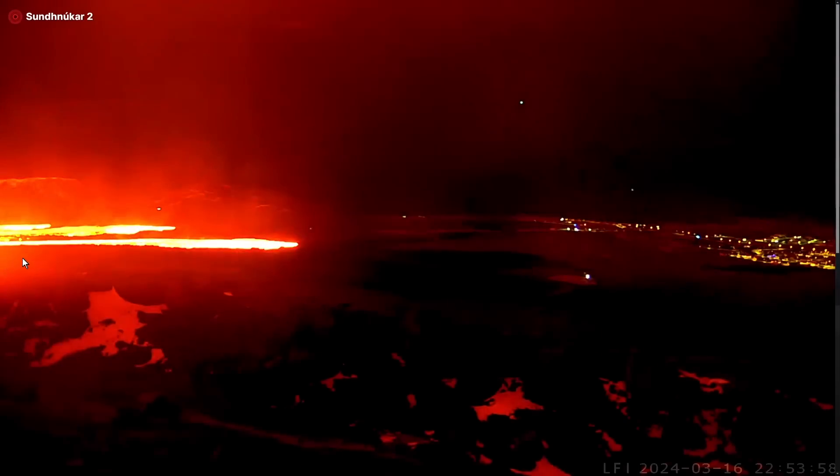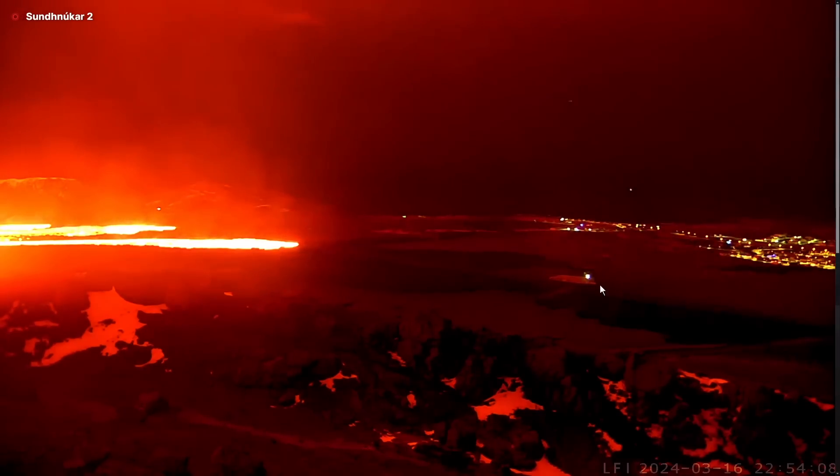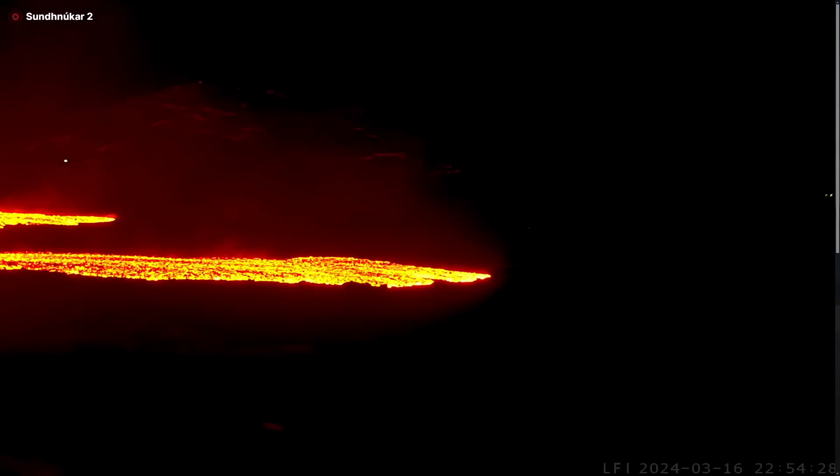Lava is also moving to the west — further north to the west. You can see Grindavík here and how close the lava already is to the town, but there are big walls constructed. It looks like lava is already reaching the wall — this is the wall at the edge of the town.